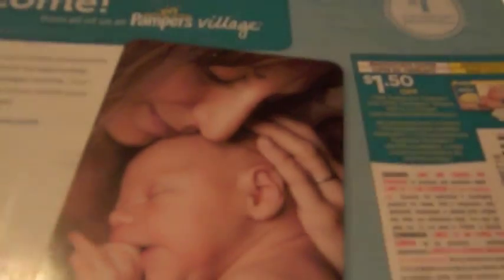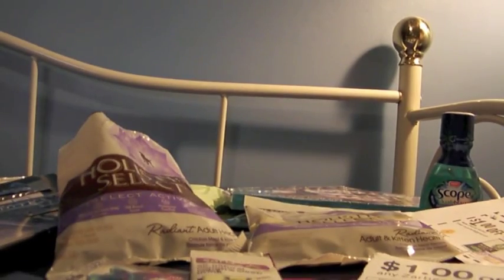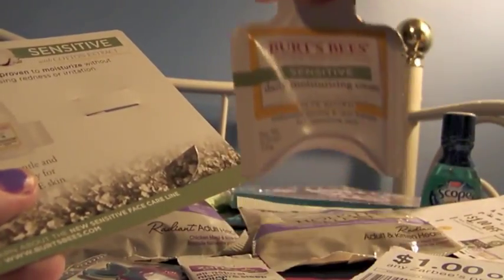I signed up for the Pampers Plus Points program, and they just sent me a welcome package. It came with a $1.50 coupon and also 10 points. I also got a sample of the Burt's Bees Sensitive Moisture Cream — just this little thing right here — and a coupon for a dollar off.